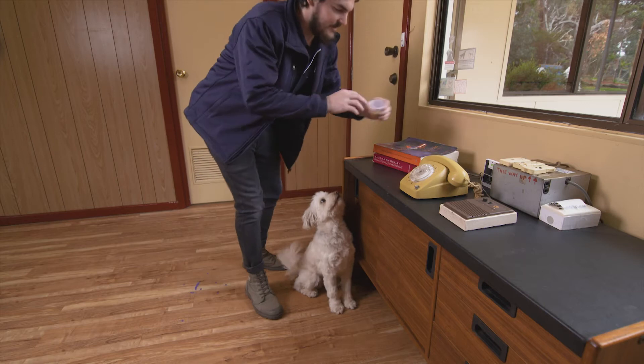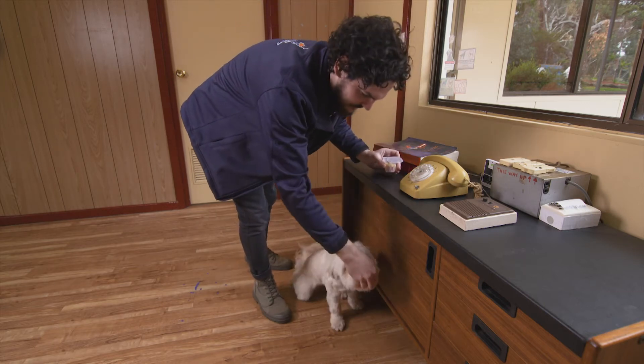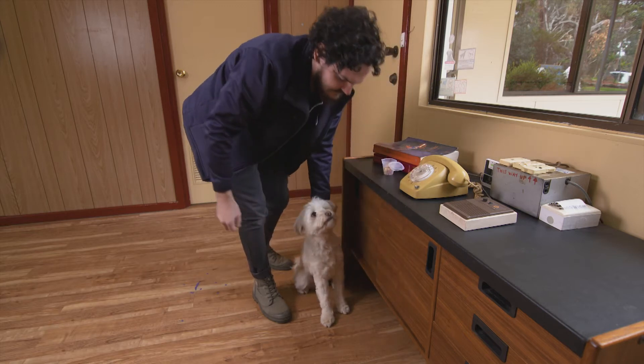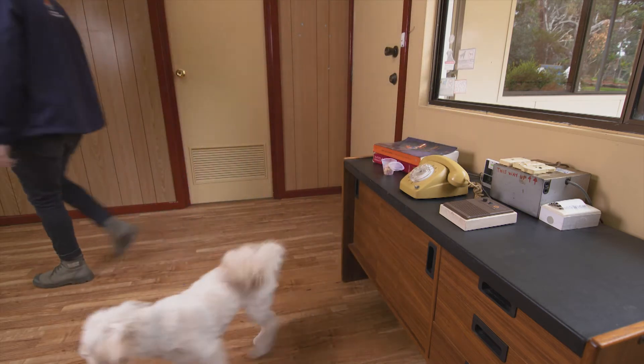And you use positive reward training here? Yes, we use food in all of our training. They all work well. They've got to be food motivated. That's one of the major parts of finding the right dog — they've got to love the food.